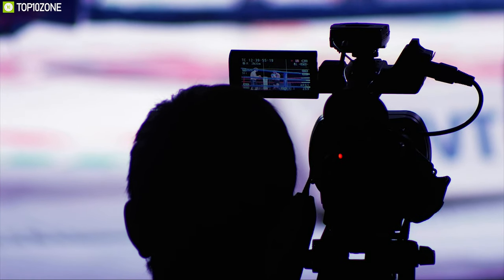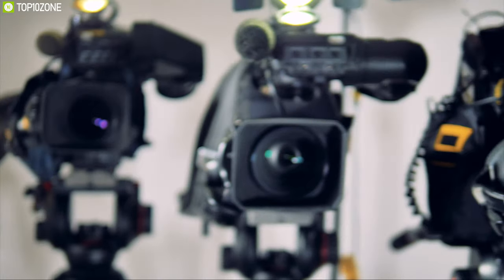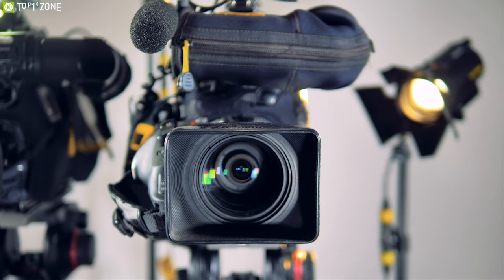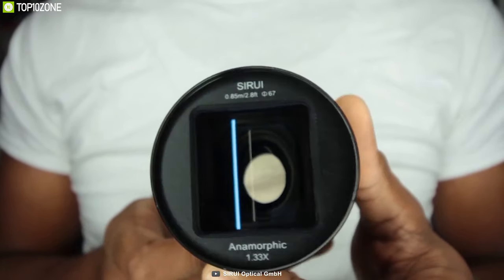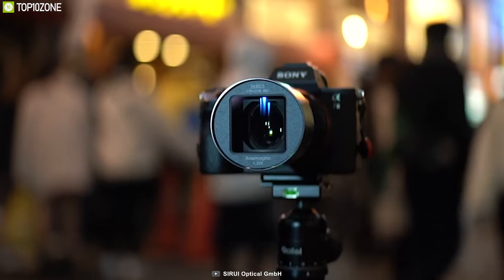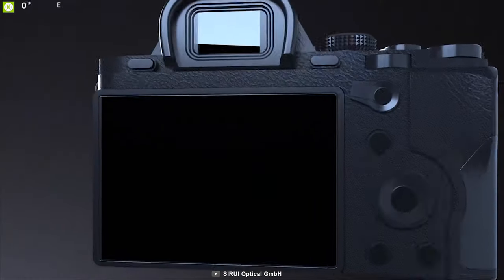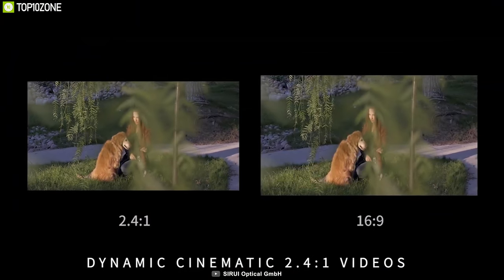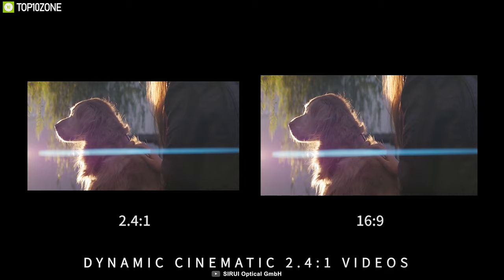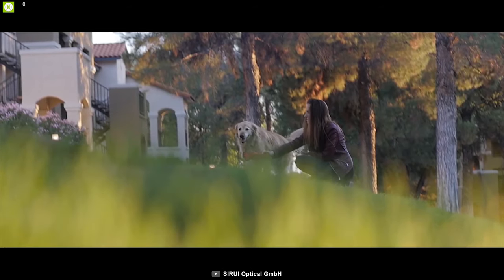Cinematographers who demand anamorphic lenses are often met with expensive options, making it difficult for cinematic enthusiasts to find a quality product. That's why you need the Sirui 50mm f/1.8 Anamorphic Lens — a high-quality, lightweight product that delivers all the unique anamorphic features at great value. This camera lens produces a cinematic 2.4:1 widescreen video with a 33% increase in horizontal field of view.